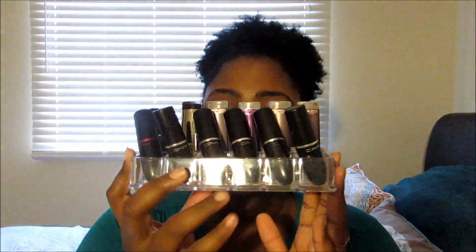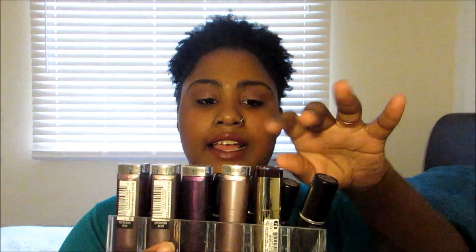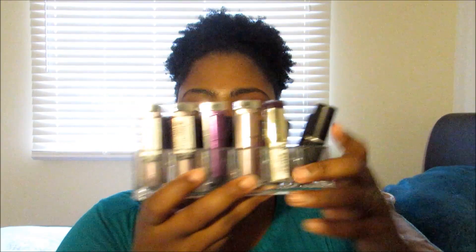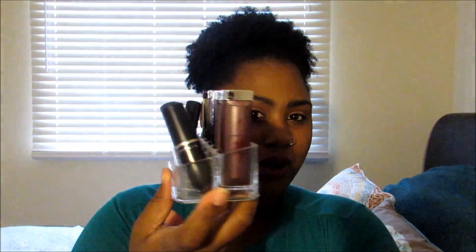And now the final question — I'm going to answer that by showing you guys what I keep all of my lip products in. The first is this 12-slot acrylic organizer. I have most of my MACs in the front, and then in the back I have most of my Maybellines, plus a Milani and one more MAC in the back — 12 lipsticks total. I got this from Walmart for like three or four bucks.